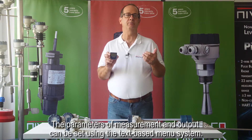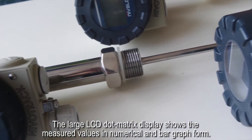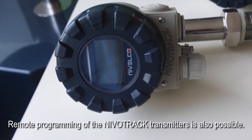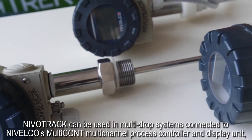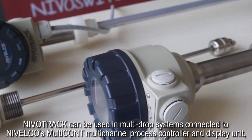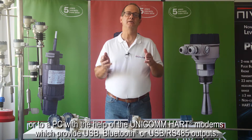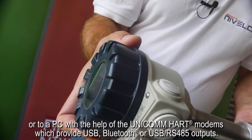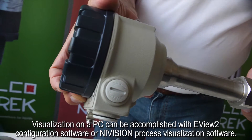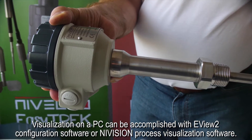The parameters of measurement and output can be set using the text-based menu system. The large LCD dot matrix display shows the measured values in numerical and bar graph form. Remote programming of NevoTrac transmitters is also possible. NevoTrac can be used in multi-drop systems connected to Nivelco's multi-cont multi-channel process controller and display unit, or to a PC with the help of the UNICOM HART modems, which provide USB, Bluetooth, or USB RS-485 outputs. Visualization on a PC can be accomplished with eView2 configuration software or division process visualization software.